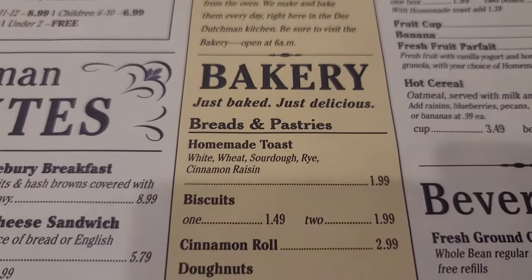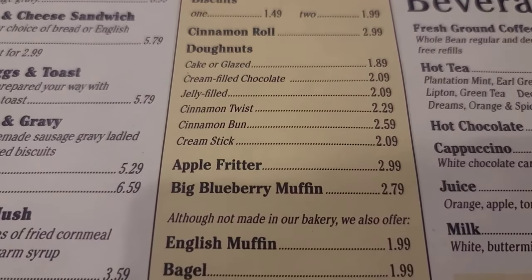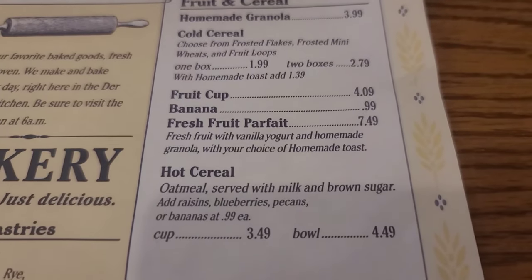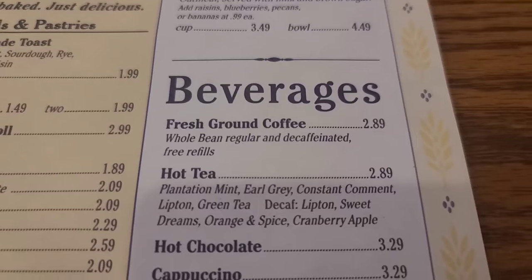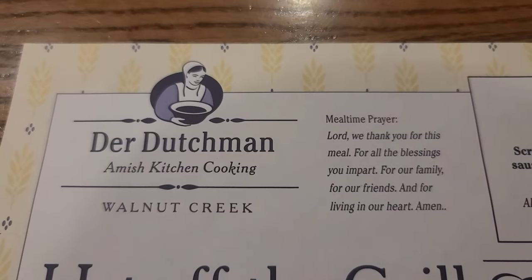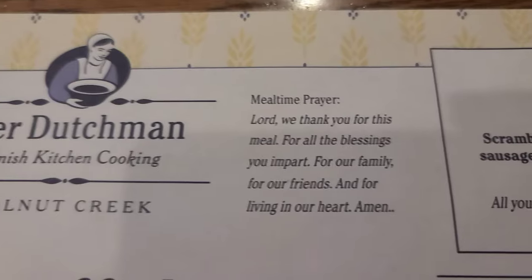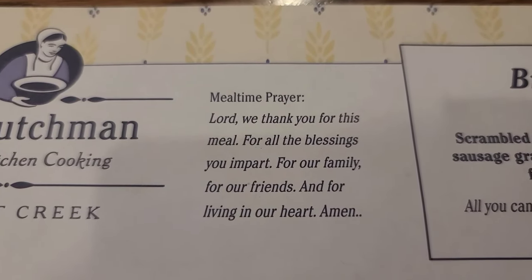Here's their bakery: homemade toast, cinnamon roll, some donuts, cinnamon bun, big blueberry muffin and a bagel. If you just want fruit and cereal, they have that with homemade granola, fruit cup, banana, hot cereal. Beverages include coffee, hot tea, hot chocolate, orange juice and milk. One thing really nice here at the Der Dutchman is they put a mealtime prayer on the menu, and they also do that at the other two establishments in the area.